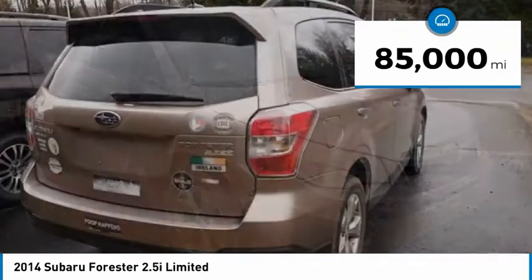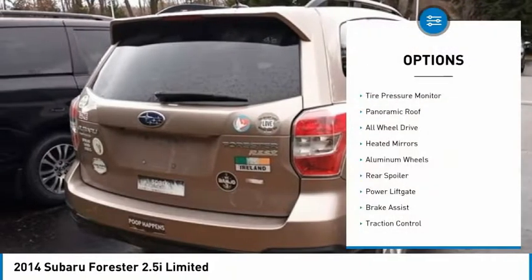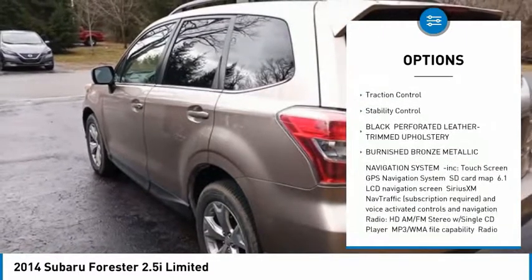This vehicle has less than 85,000 miles. Here are some of this vehicle's great options: tire pressure monitor, panoramic roof, all-wheel drive, heated mirrors, aluminum wheels, rear spoiler.